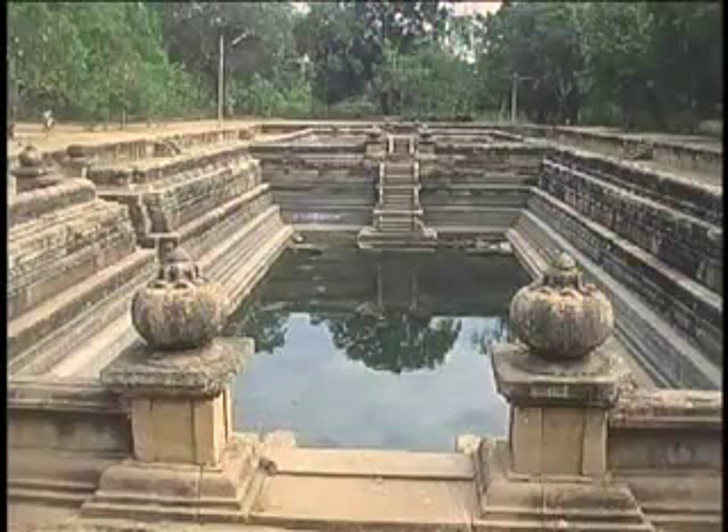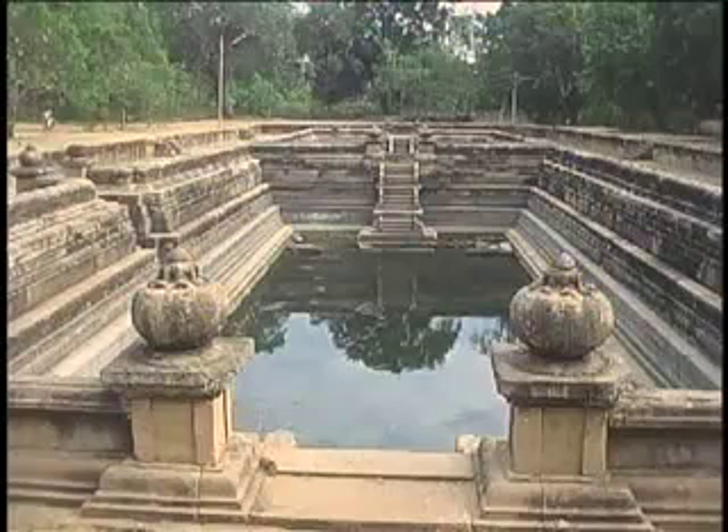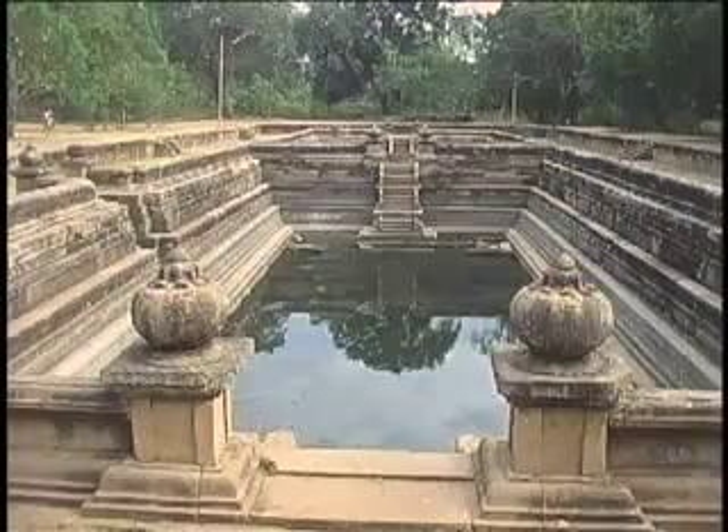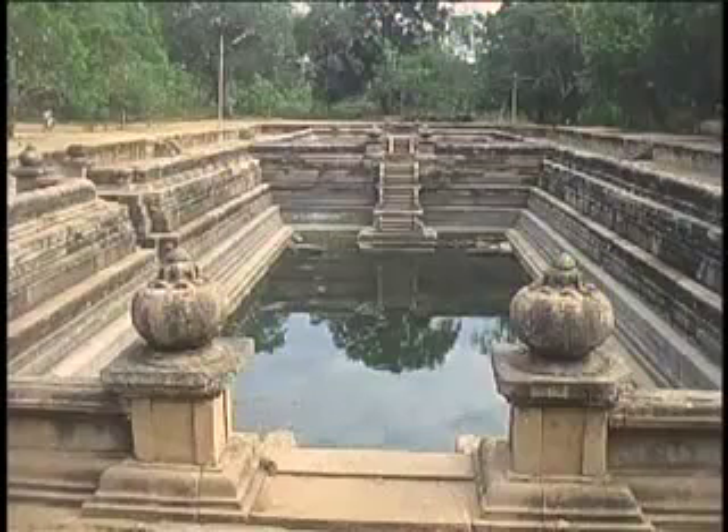This is Kutam Pokuna, or the Twin Ponds. They are two impressive pools used by the ancient monks for bathing nearly 2,000 years ago. The inner walls of the pool were paved with dressed stone, and an underground channel supplied water from a tank.